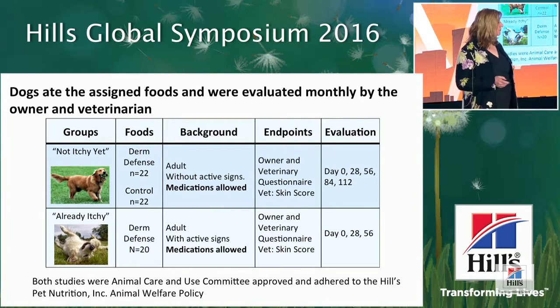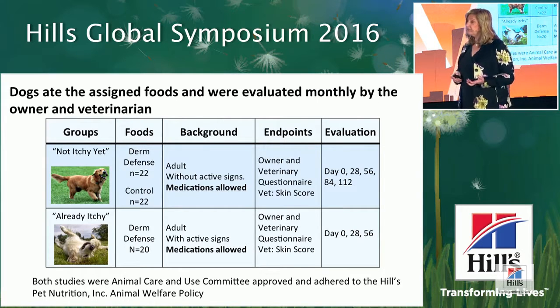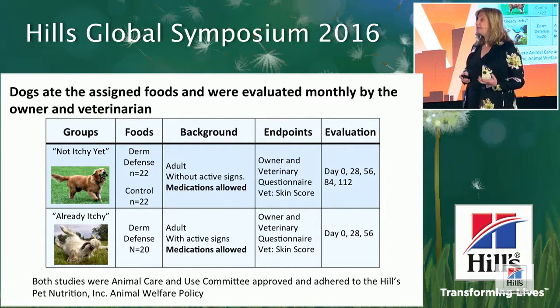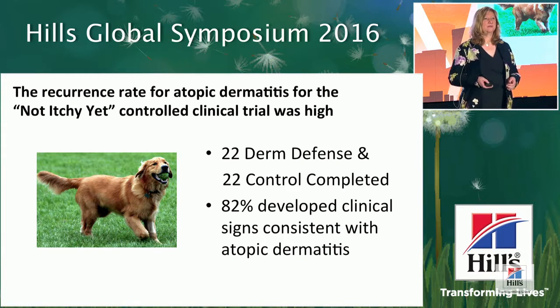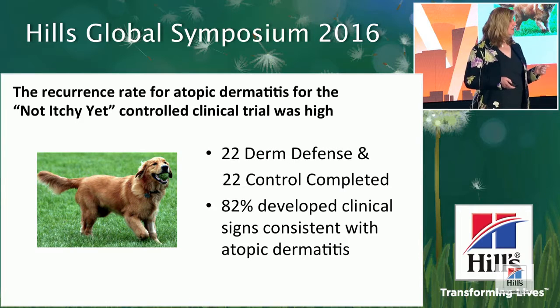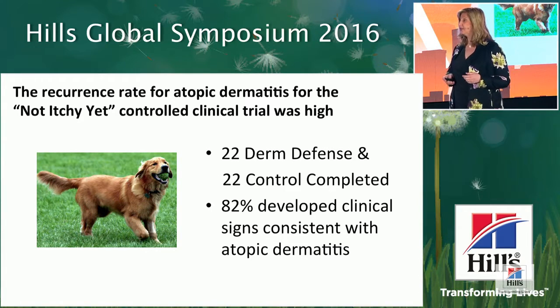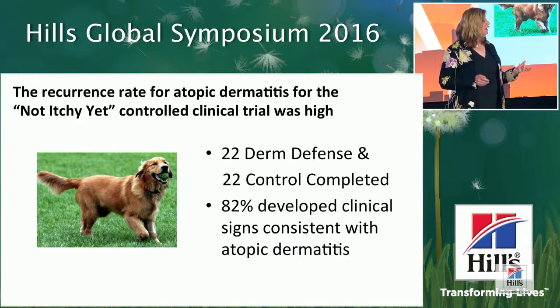Ultimately, 44 dogs completed the controlled pre-symptomatic clinical trial — 22 consuming Derm Defense and 22 consuming control food. Twenty dogs completed the symptomatic case series. We followed the pre-symptomatic dogs for about four months and the symptomatic dogs for about two months. Owners also filled out questionnaires regarding food acceptance, how the dog's dermatological disease impacted the family, and overall improvement. The recurrence rate in the pre-symptomatic group over four months was actually quite high — about 82% — a number not previously published for seasonal dogs with atopic dermatitis.